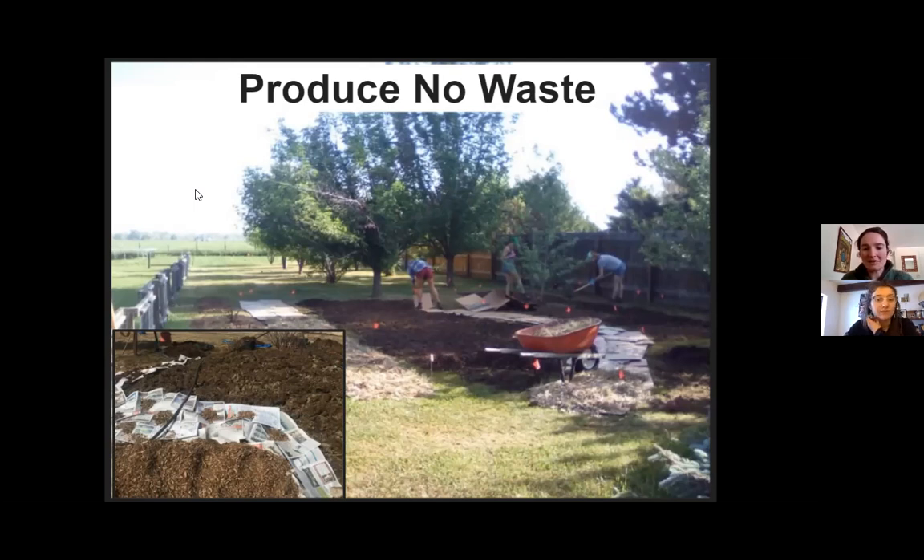One technique permaculture gives us is how to mimic that forest understory effect — basically using the layers of a compost pile stacked on top of each other in place to slowly break down. This is called lasagna mulching. The best way to get rid of lawn is to put down a layer of manure, cardboard, and wood chips, densely stacked. Within a year, with a little extra water, it breaks down into crumbly rich topsoil and the grass is gone.